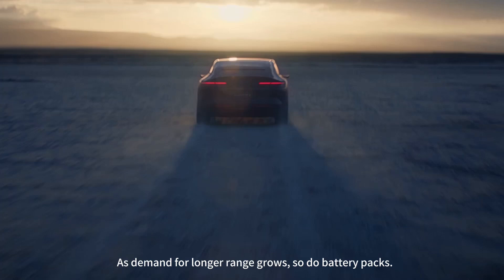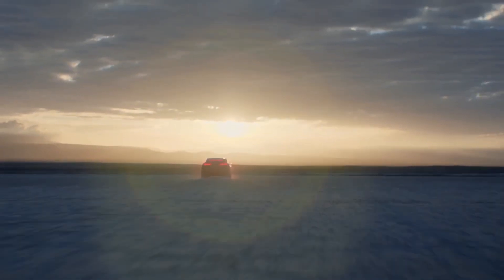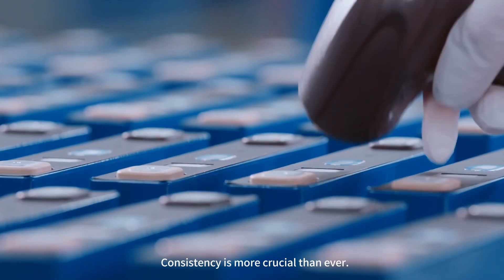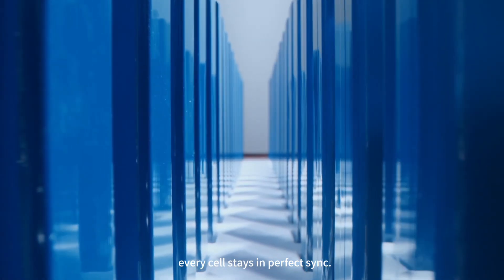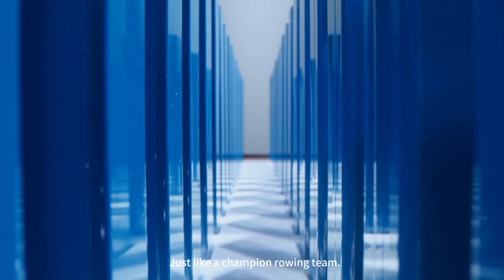As demand for longer range grows, so do battery packs — consistency is more crucial than ever. With our meticulous approach, every cell stays in perfect sync, just like a champion rowing team. Thanks for exploring with us in the CATL Tech Explainer. To be continued.